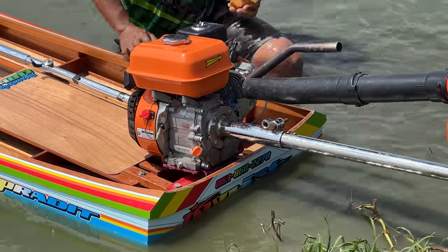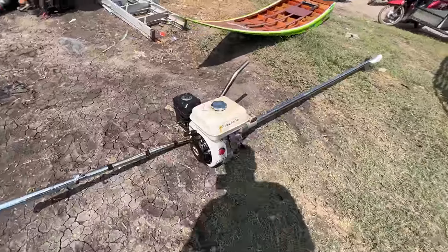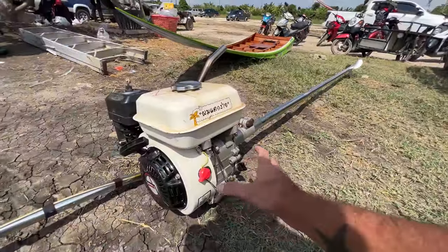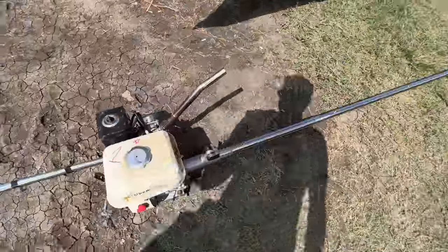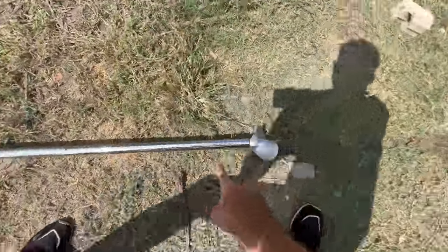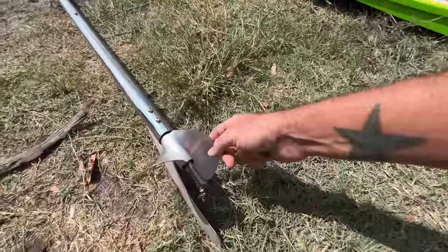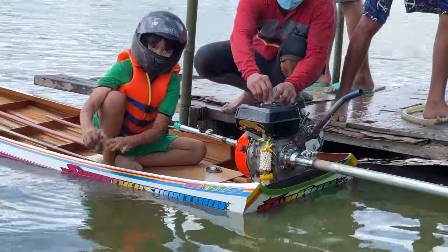Does anybody know what type of engines they use on these things? They just pull it off — to me it looks like a single-piston engine that would come off a lawnmower or something. They modify the propeller shaft and the propellers — they hand-make these propellers. It takes a long time and a lot of work.